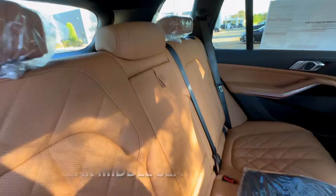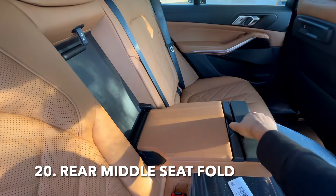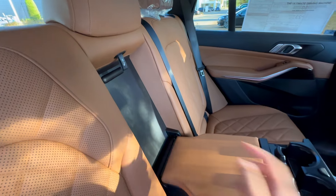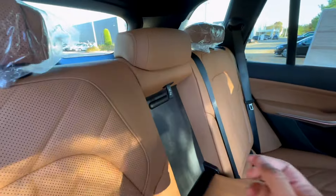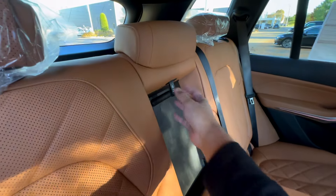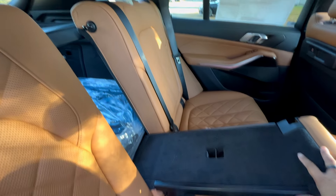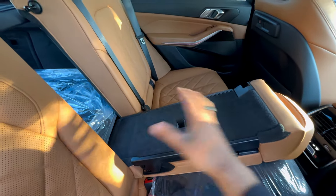In the back seats, we do have a pullout for cup holders and an armrest in the middle. But did you know there is another tab right here? We can fold down the seats, but if you just want this middle compartment to fold down all by itself, that's what this little tab is for. If you pull on it, the middle compartment comes down. Now if you have skis or long pieces of plywood, you have no issues getting that in here.